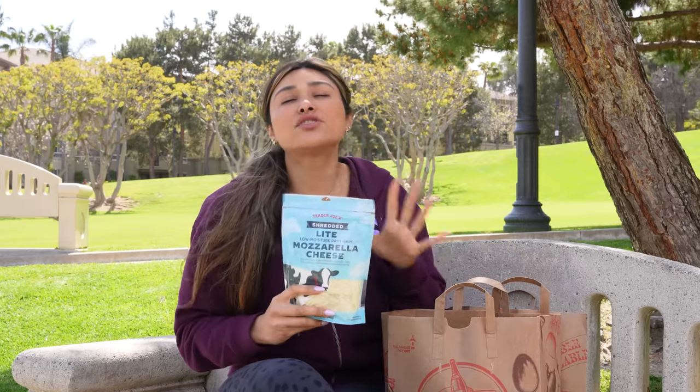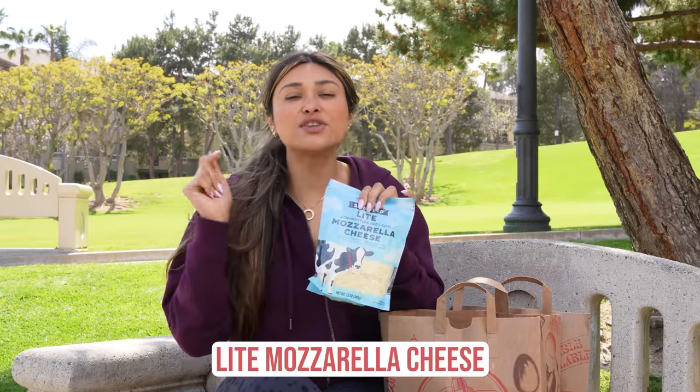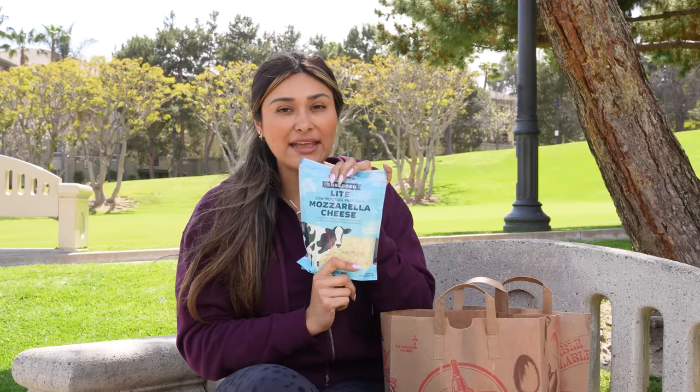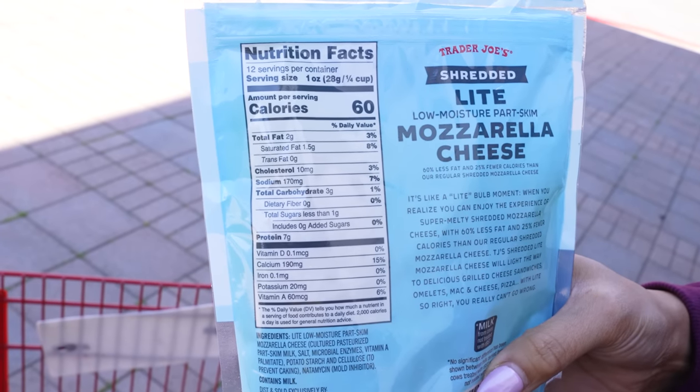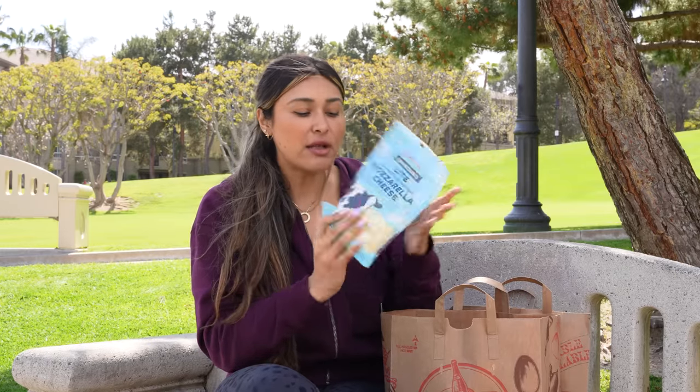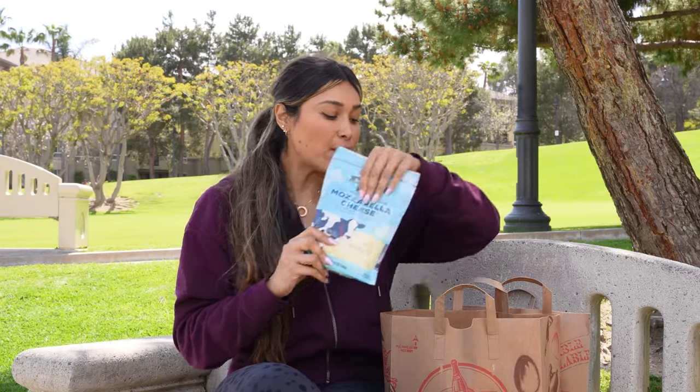Now we have cheese. Trader Joe's has a huge cheese selection and I absolutely love it. I grabbed the light shredded mozzarella cheese because tomorrow I'm filming a recipe that's going to be low in calories. This one has 60 calories versus I think it's 100 — so 60 versus 100 — and it has seven grams of protein. They do have a light version available, so if you're really trying to track your calories or stay tight on your macros, they have options for light cheese.